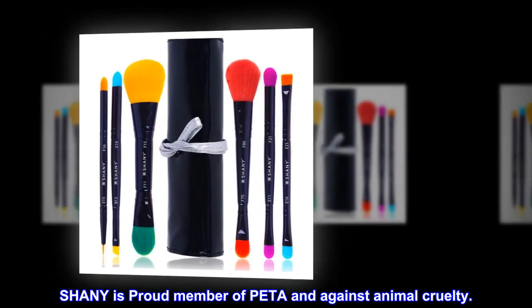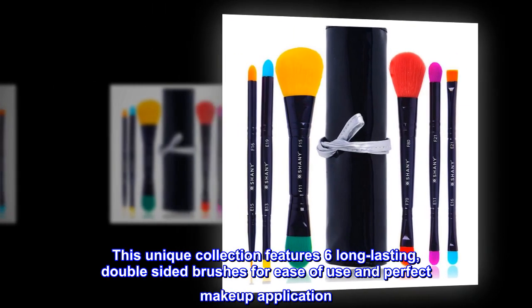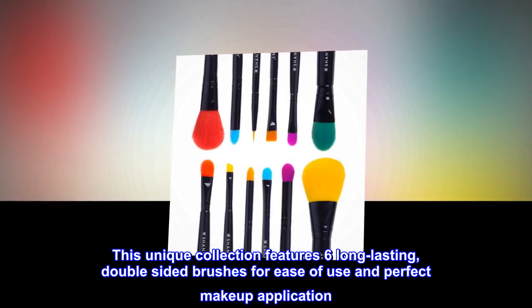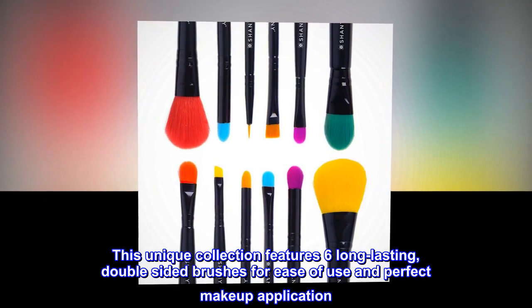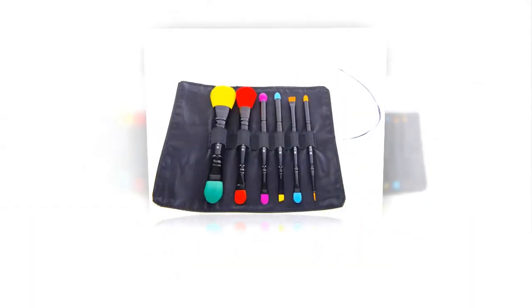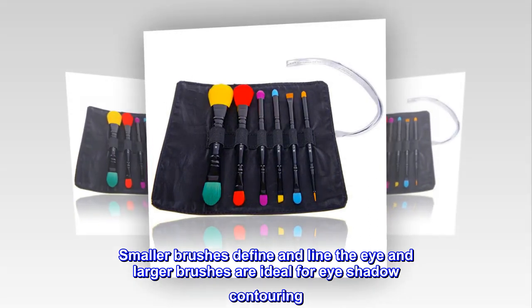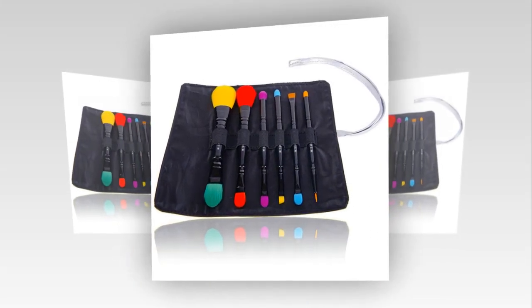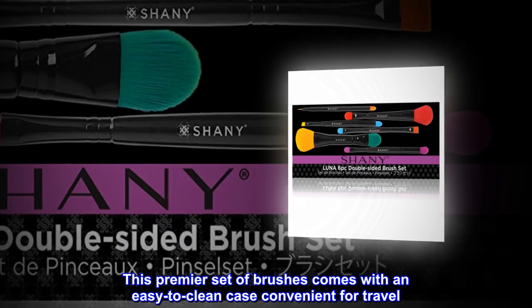Shani is a proud member of PETA and Against Animal Cruelty. This unique collection features six long-lasting, double-sided brushes for ease of use and perfect makeup application. Smaller brushes define and line the eye, and larger brushes are ideal for eyeshadow contouring. This premier set comes with an easy-to-clean case convenient for travel.